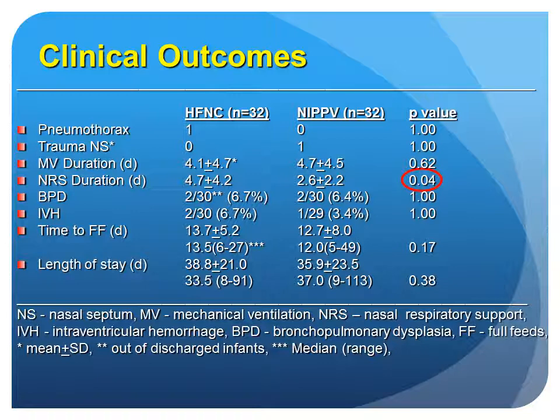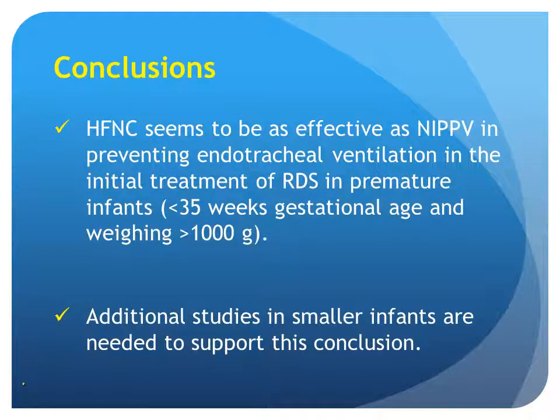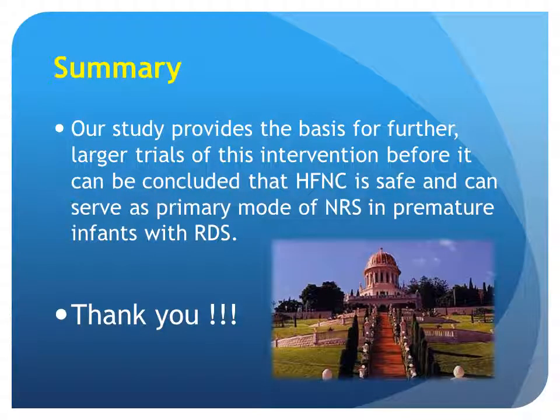In conclusion, high-flow nasal cannula seems to be as effective as NIPPV in preventing endotracheal ventilation in the initial treatment of RDS in premature infants less than 35 weeks gestation and weighing more than 1,000 grams. Additional studies in smaller infants are needed to support this conclusion. Our study provides the basis for further larger trials of this intervention before it can be concluded that high-flow nasal cannula is safe and can serve as a primary mode of nasal support in premature infants with RDS. Thank you.